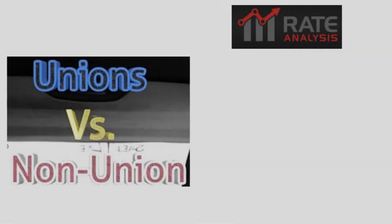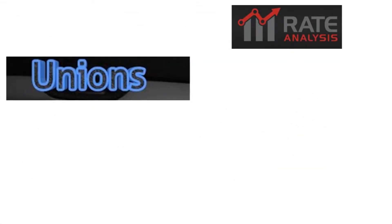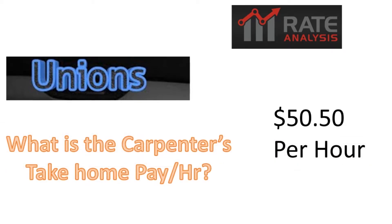What we'd like to talk about is self-performed work — union versus non-union. Let's take a look at union first. What is a carpenter's take-home pay per hour? That depends on what union you're signed up with. Let's say you're signed up with a carpenter's union. In California — Sacramento, California — the base rate for a carpenter is $50.50 per hour. That is their take-home pay.